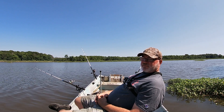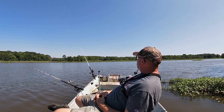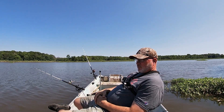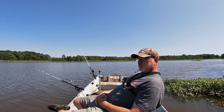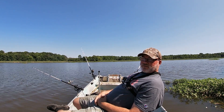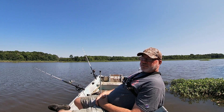I jumped this eight-point buck — he wasn't a monster or nothing, just a nice little eight-point. He took off running; he was quartering away from me. Well, I pulled down on him — had that scope, had those crosshairs on that front shoulder, squeezed off that trigger, and he just fell right there. I'm all excited — like I said, I'm a young kid.